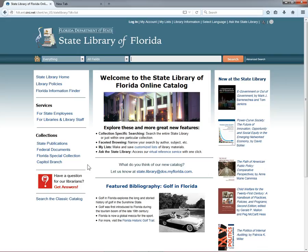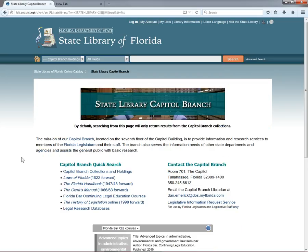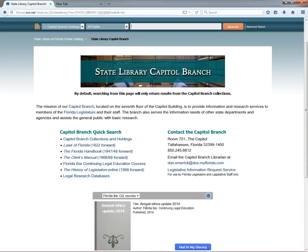The last portal we're going to look at is our Capital Branch Collections. This portal showcases the materials available through our branch library on the seventh floor of the Florida Capitol Building, as well as the services we provide to the Florida Legislature and Legislative Staff. Looking at the quick search menu, the first link takes you to a listing of the Capital Branch's holdings. The next five links are permalinks to the Branch's most used resources: the Laws of Florida, the Biennial Florida Handbooks and Clerk's Manuals, Florida Bar Continuing Legal Education courses on CD and DVD, and the online version of Florida Legislative Histories, also known as citators. Lawyers can also browse the Florida Bar CLEs using the carousel below.